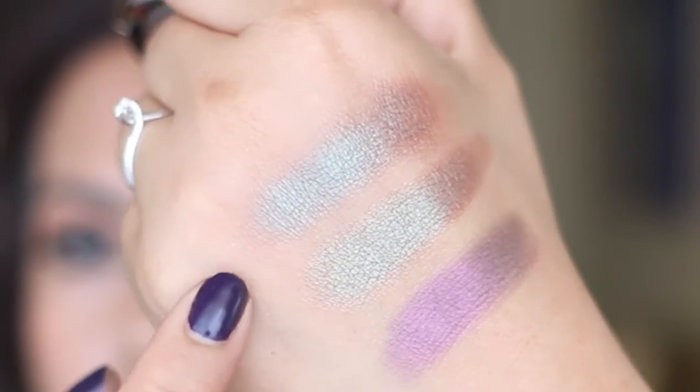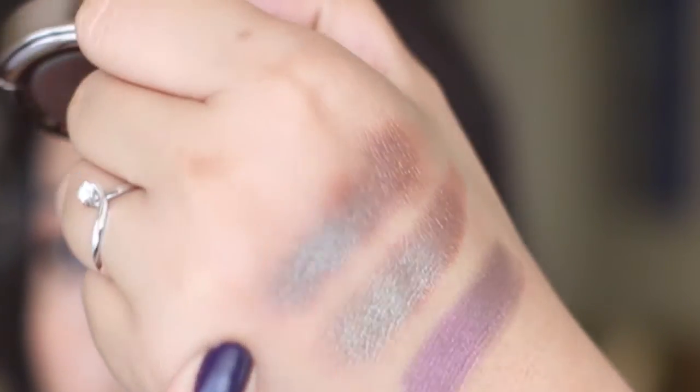...an exact one, I have here the Urban Decay single eyeshadow called Lounge. I'm going to swatch that right next to On the Road so you can see just how similar they are. This is On the Road, and this is Lounge — seriously. So if you like that shade and you can't find it anywhere, Urban Decay single shadow in Lounge is the answer.